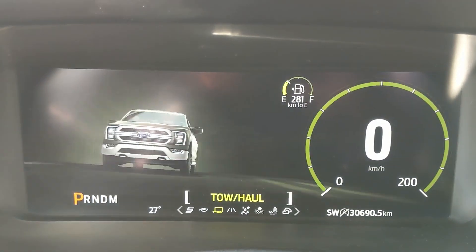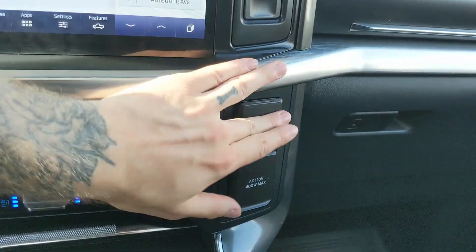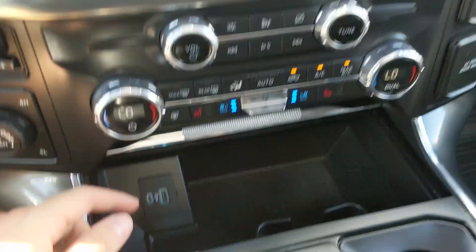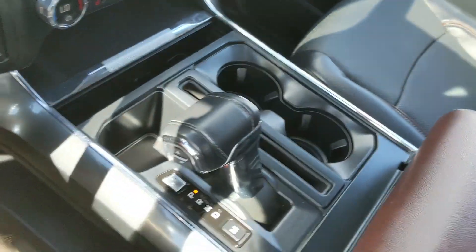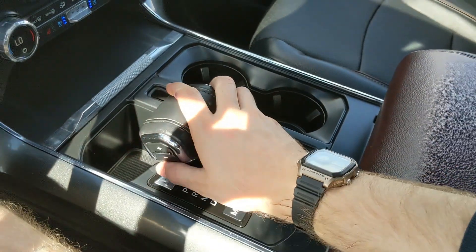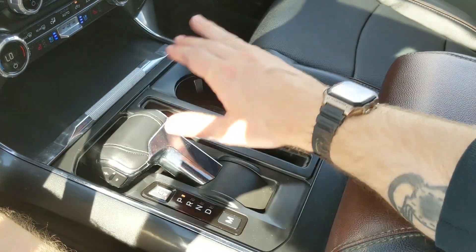On the opposite end you have tow haul, eco, and sport mode so you can customize your driving experience. Moving to the right you have a 12 volt and 120 volt power outlet, and down below a compartment with a USB and USB-C. You then have your main shifter with select shift on the side so you can manually shift through your gears, and it can be collapsed out of the way for more open space.